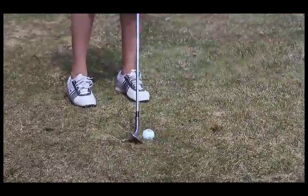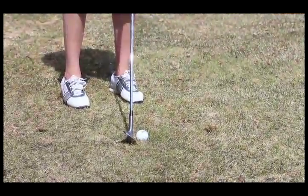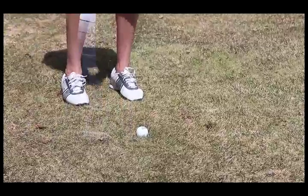So lean left, hands maybe even with the left knee. Good — that's it.